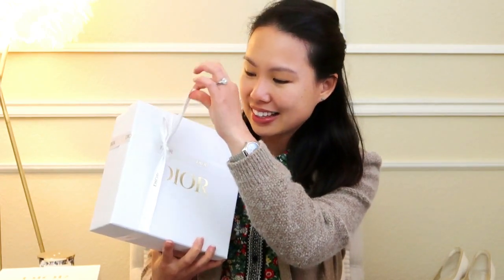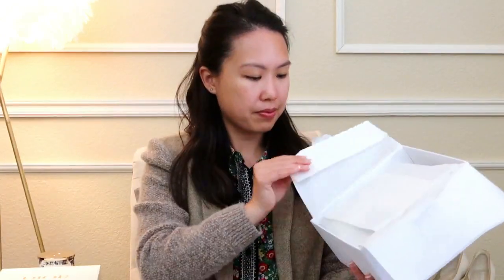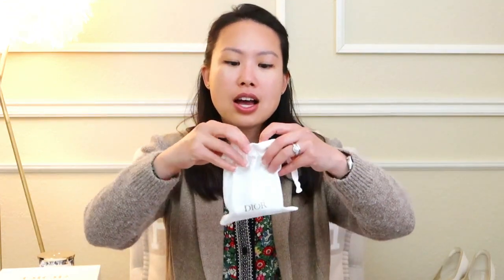Moving on to the second half of the video: the Dior unboxing! It is extremely heavy. It comes in this beautiful box with a bow — I tried to retie it but I can't, so this is a genuine unboxing. I love Dior packaging — it's so pretty. It's a white box with Dior written in gold and a lovely little sticker.